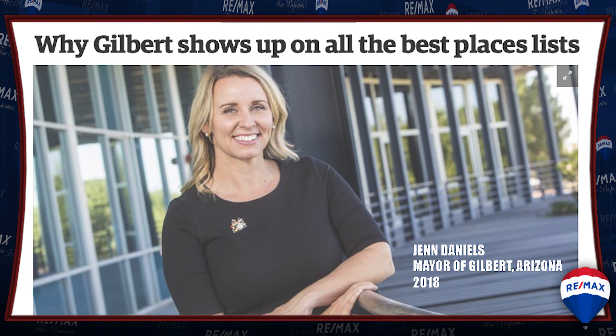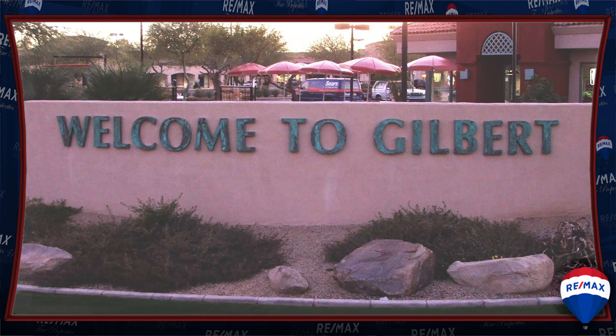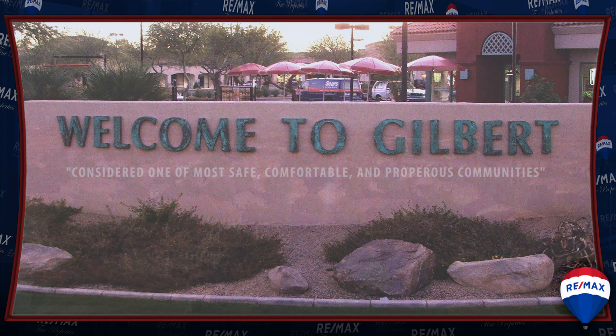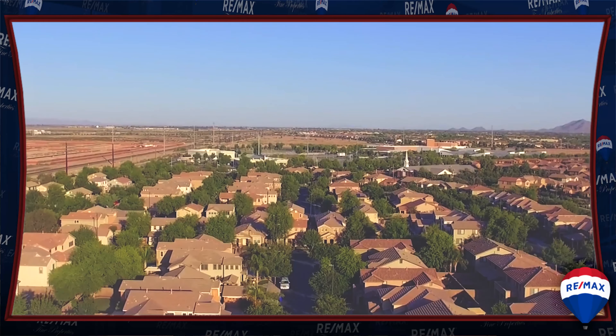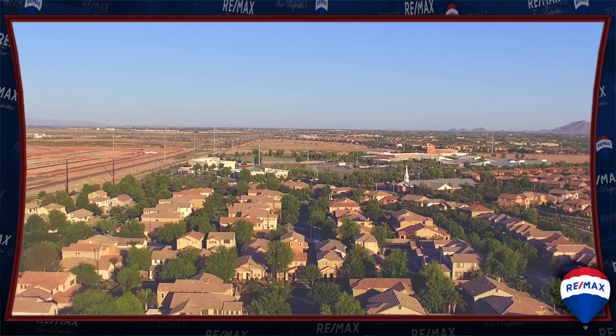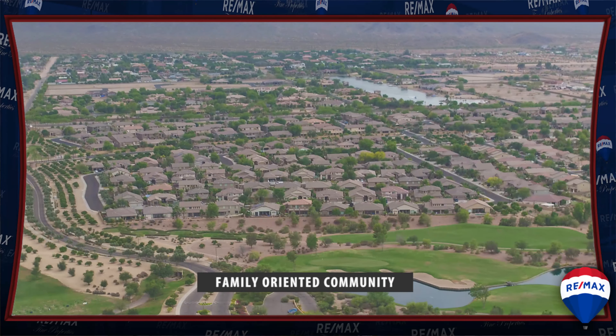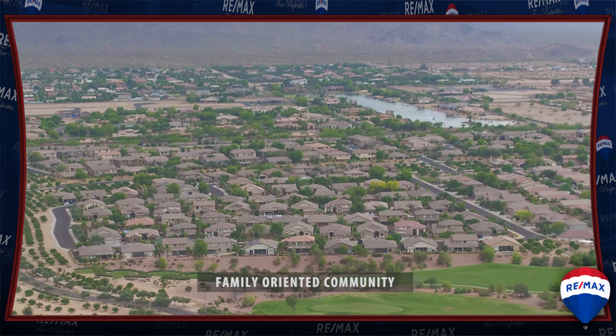Gilbert is considered to be one of the most safe, comfortable, and prosperous communities in all of Arizona. A true darling of our state, Gilbert is a town that flourishes as a family-oriented community with its small town and low-key atmosphere.